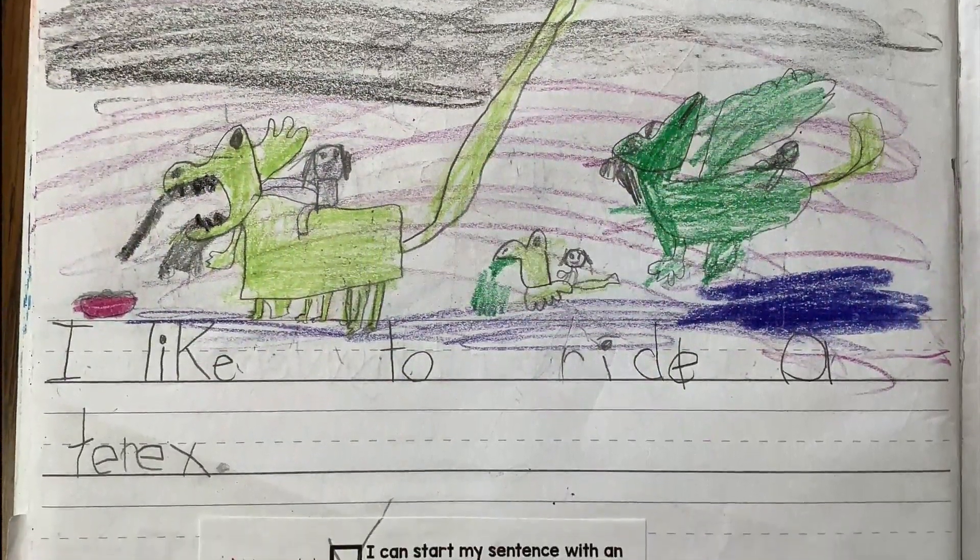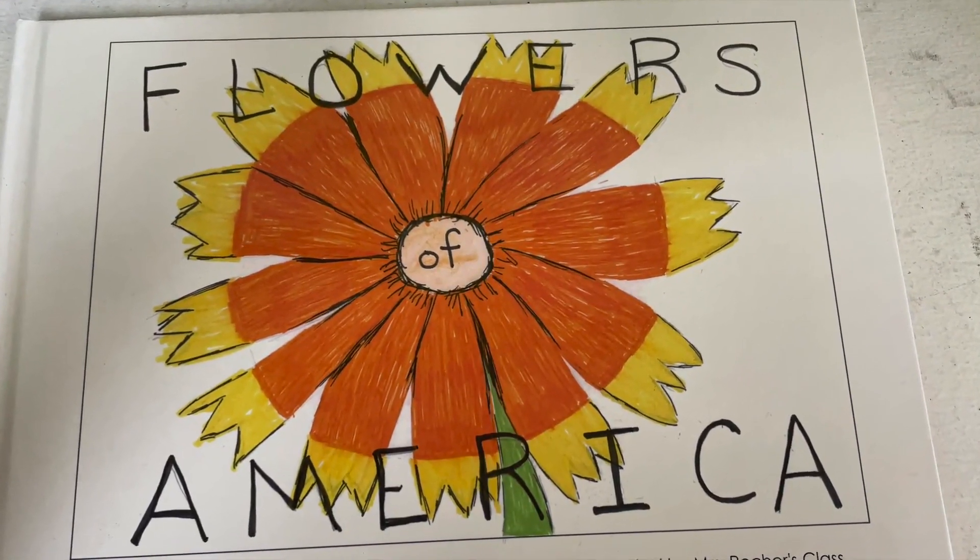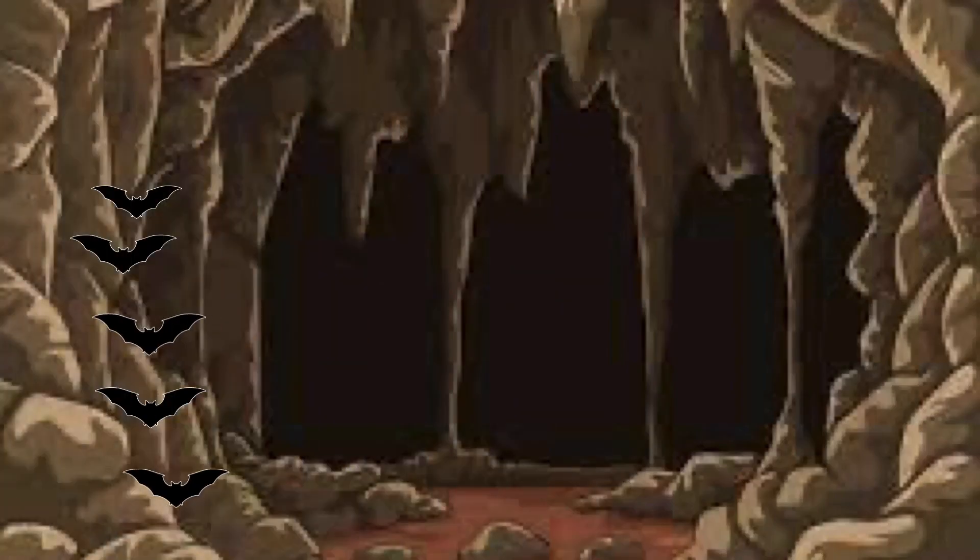At Marlowe, creativity and learning come together in various forms for self-expression through writing journals, published class books, and animated Keynote number stories.